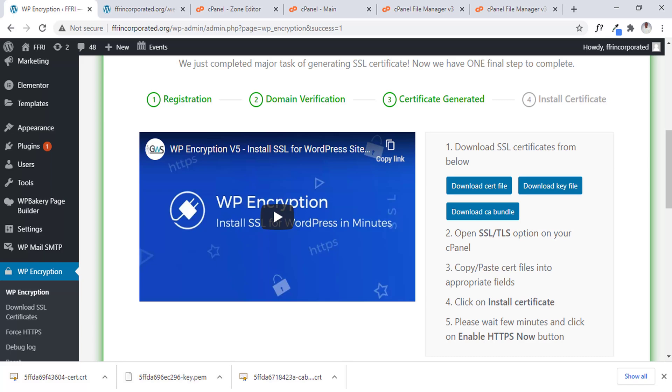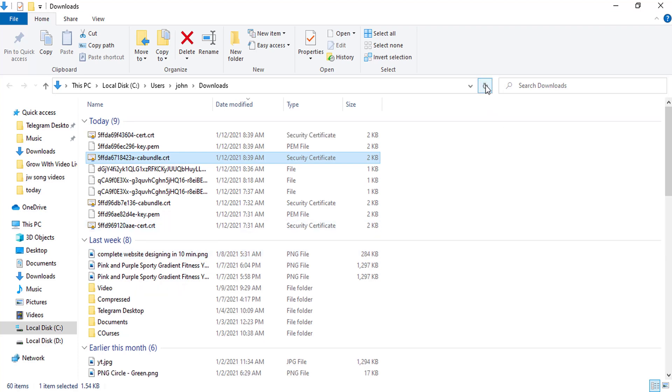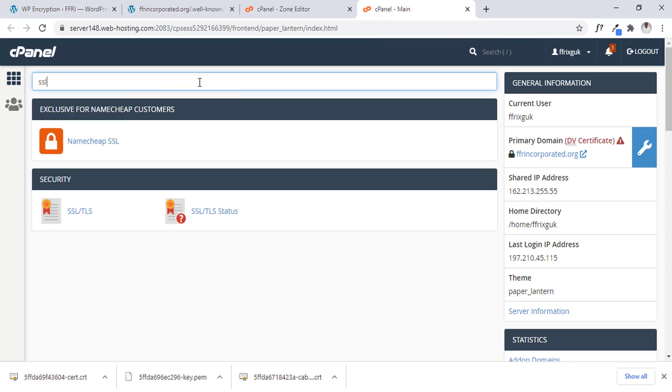Now we have to locate them and open them with Notepad++ as usual. To install the new SSL, we have to go under our SSL section in cPanel. We have to reinstall this new one we just generated — that is going to be our new SSL. Under Manage SSL Sites, we select our domain as usual.